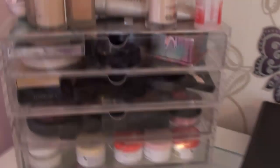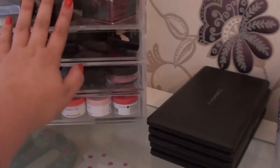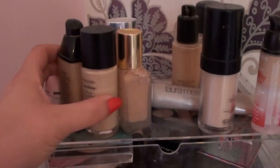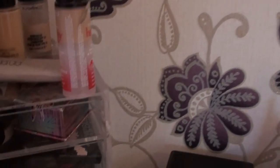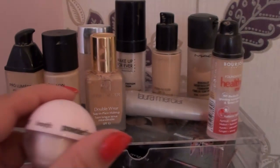Then over here is one of my Muji boxes — I have two doubles. On the top I've got all my foundations: Pro Lumiere, Riffle Colors Day, Estee Lauder Double Wear, Clinique, Makeup Forever, Laura Mercier, Studio Fix, Bourjois, MAC, and a powder foundation. So my foundations are kept on the top.